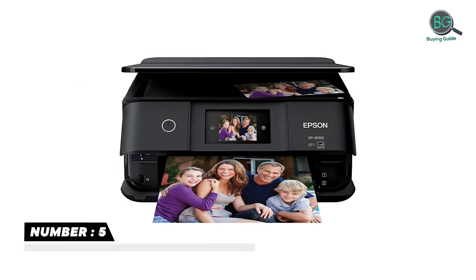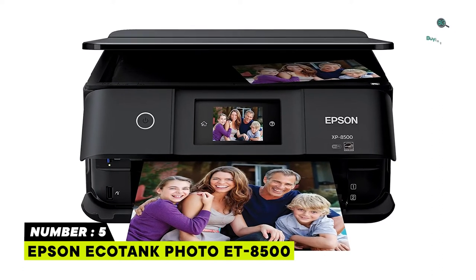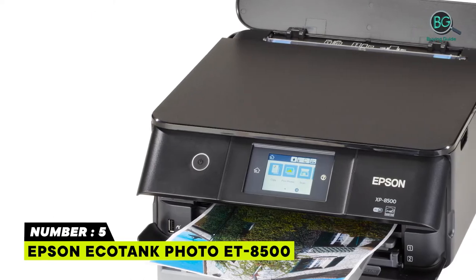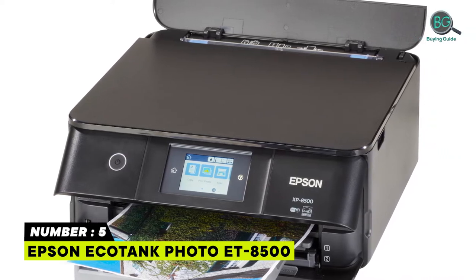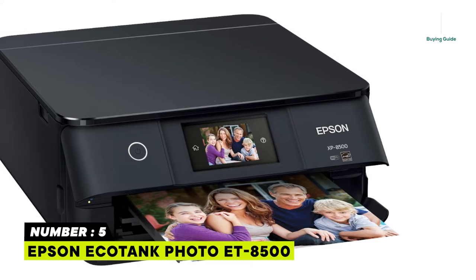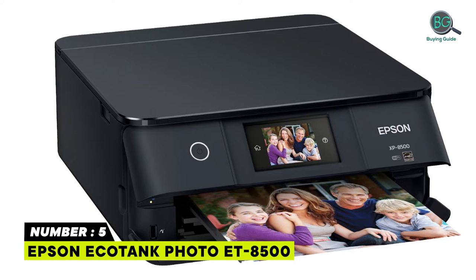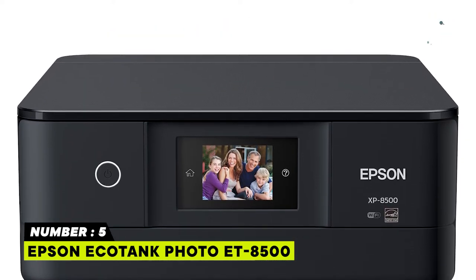Number 5: Epson EcoTank Photo ET-8500. Cartridge-free printing for lab-quality photos, graphics, and creative projects. Extraordinary media handling capabilities. Auto two-sided printing. Professional media handling. High-res flatbed scanner. Full-color touch panel display. A connection for everyone.